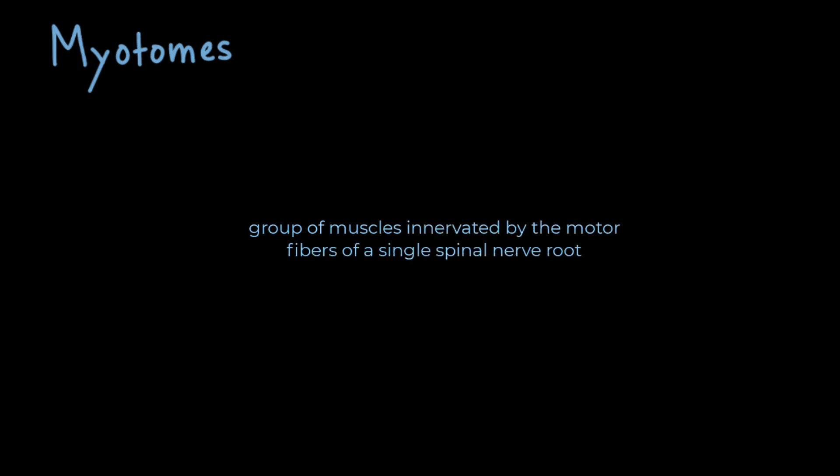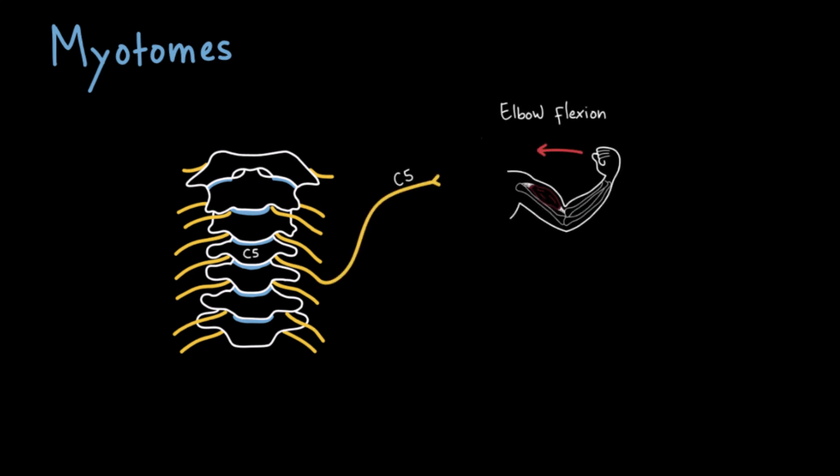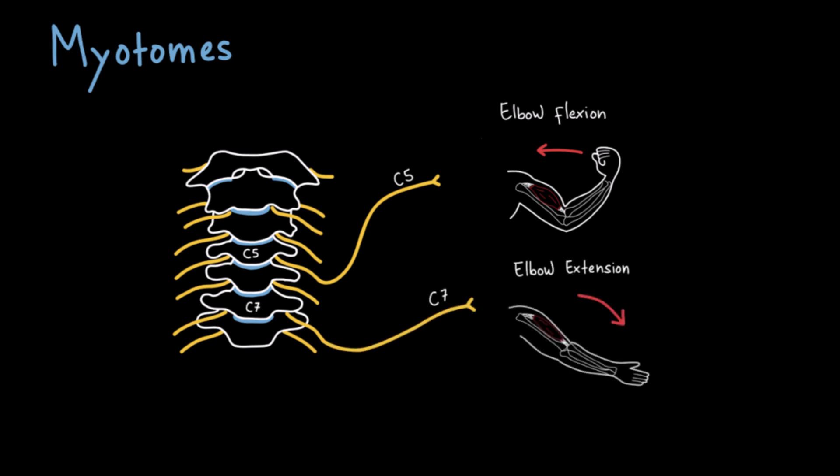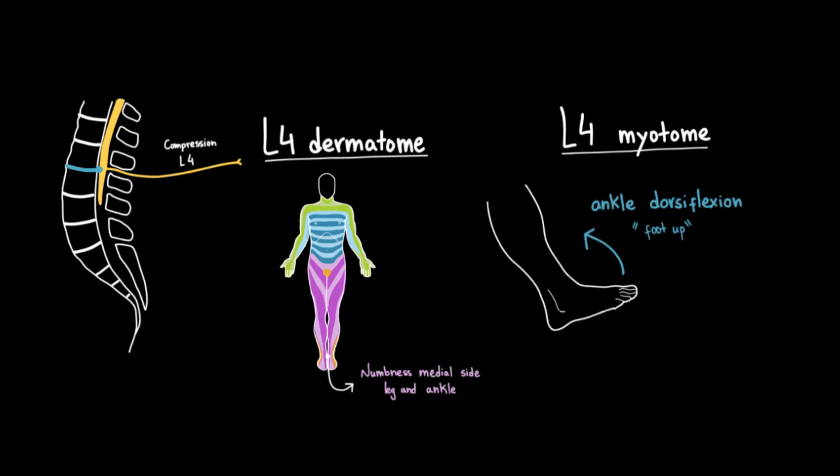On the other hand, the motor fibers of each spinal nerve control specific groups of muscles called myotomes. A myotome is a group of muscles innervated by the motor fibers of a single spinal nerve root. By testing certain movements, we can identify which nerve root might be affected. For example, shoulder abduction and elbow flexion are primarily controlled by the C5 myotome, while elbow extension is mainly controlled by C7. Weakness in these movements may suggest a C5 or C7 nerve root lesion. A herniated disc at L3-L4 can compress the L4 nerve root, affecting both the L4 dermatome — causing numbness over the medial lower leg and ankle — and the L4 myotome, leading to weakness in ankle dorsiflexion.